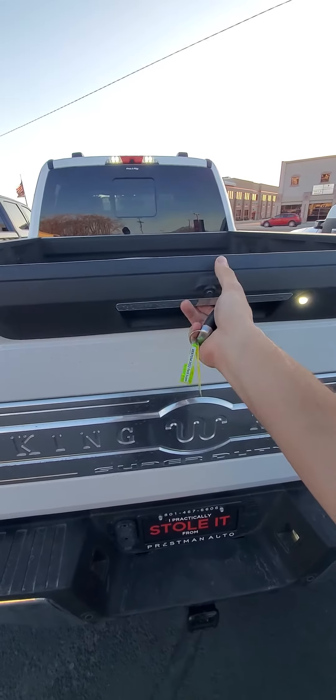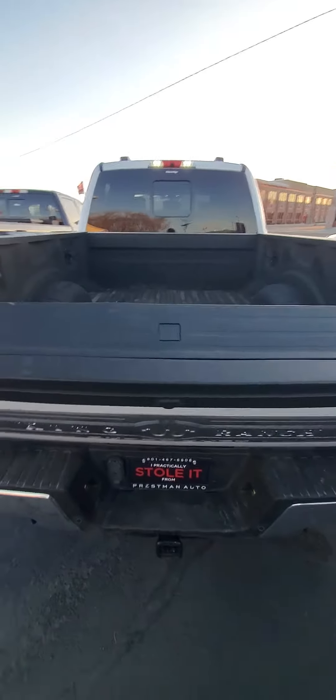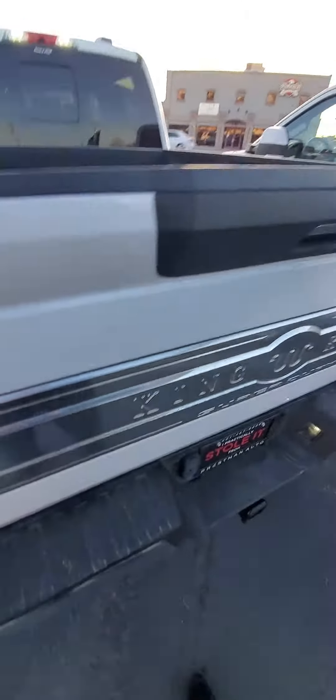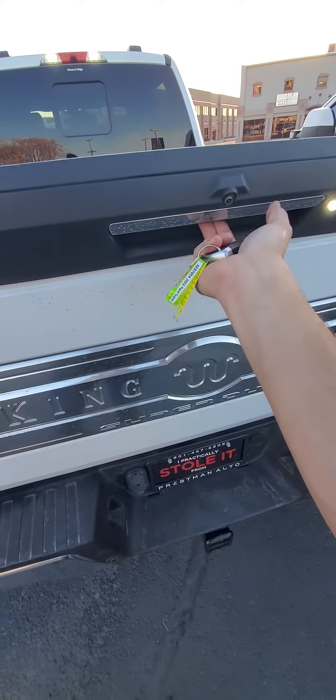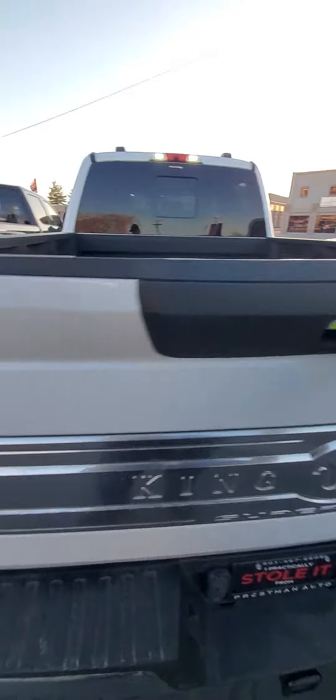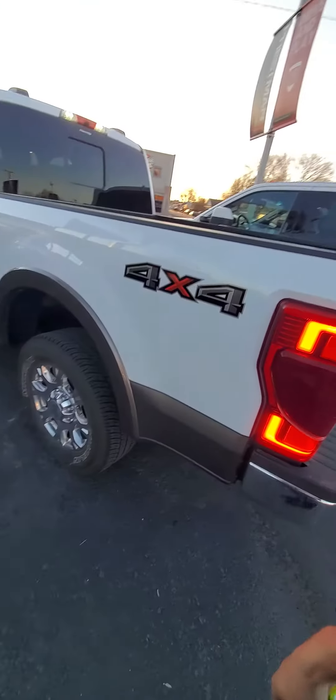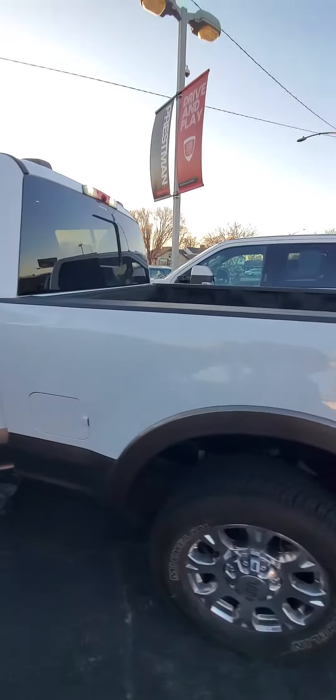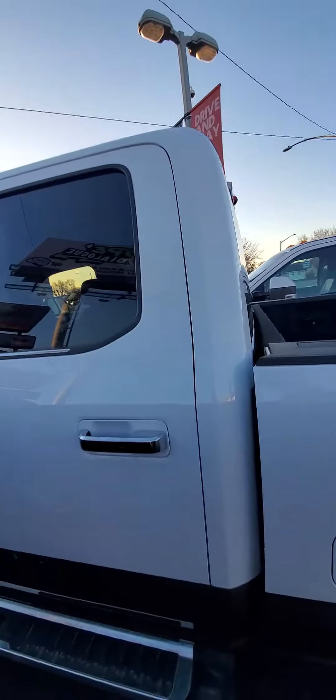You just push the button and it pops down. You get this step, which I'm not gonna pull out because it's not easy to do one-handed — tried it before. So what you do is you hold and push and then it comes out. Well, I'm just being dumb — push it harder than my girly fingers can.